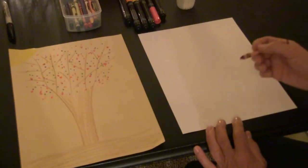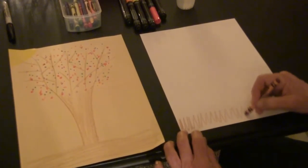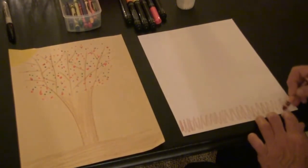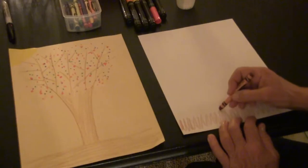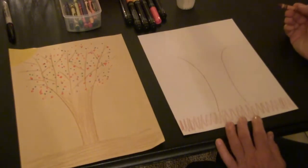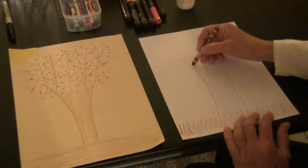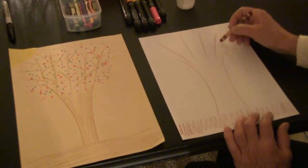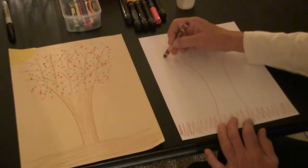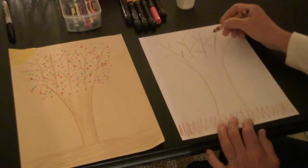Now we want to make the fall tree craft. Take your brown crayon and make the ground at the bottom of your picture. Then make the trunk of the tree — just two lines going up on each side. To make the branches, make some straight lines coming up, and then coming off the big branches, make little branches. Now we have our tree.